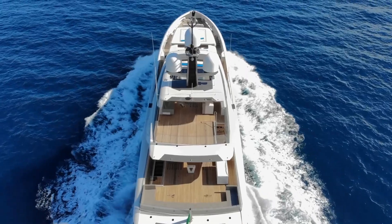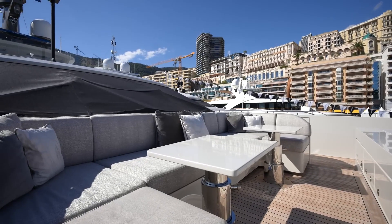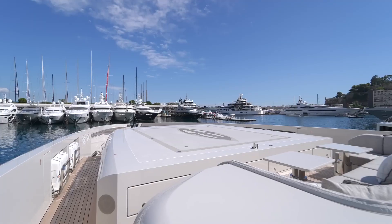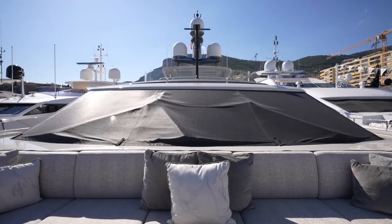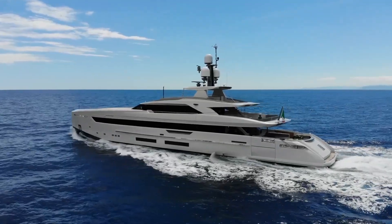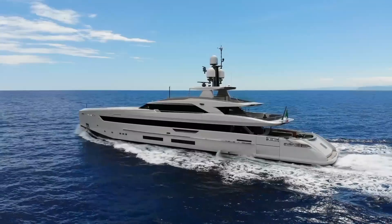Stepping out to the bow, we discover a unique outdoor seating area with adjustable tables. There's also a touch-and-go helipad offering both leisure and practicality — an incredible spot to relax and take in the views. At the bow you'll also find a crane for emergency tenders or future jet skis, along with a polished chrome anchoring mechanism, a shining example of the yacht's meticulous design.